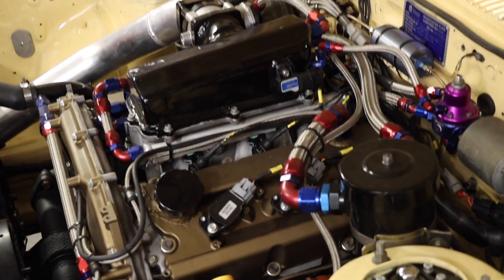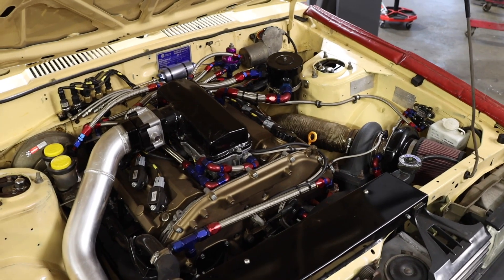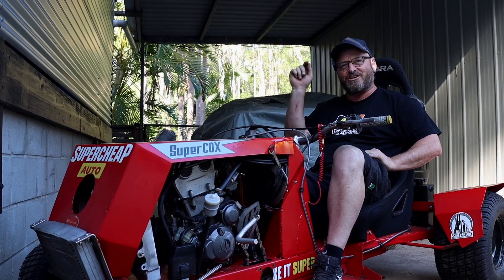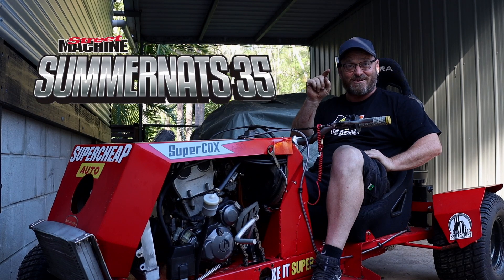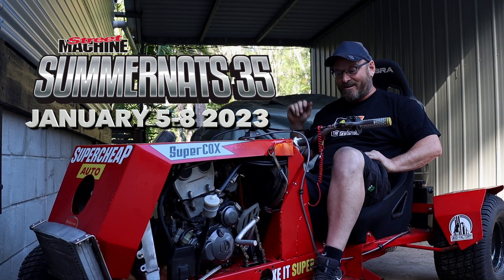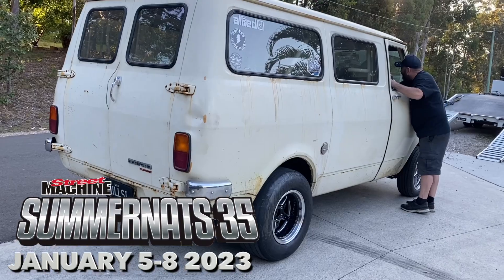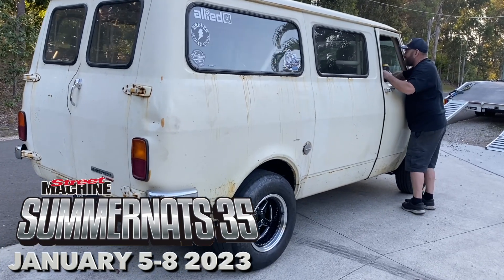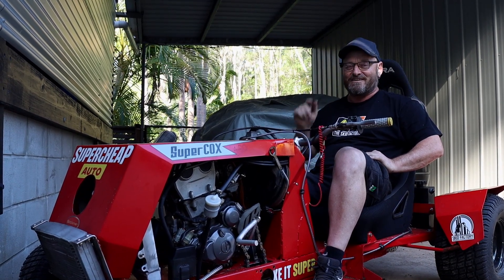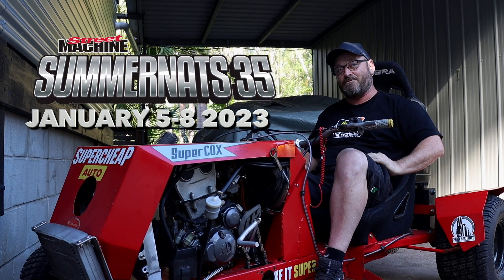We've dug it out, we're going to dust it off and send it to Summernats 35 — January 5th to the 8th, 2023. They won't let me drive it around because it's not registered, so I'm going to have to take a cruising car — the Crown's going as well, and the Bedford. We're going to go cruising in them and race it in this. You might be able to get a ride around in the back of the Bedford or the Crown — there's plenty of seats in the Bedford. Hit us up — Summernats 35, January 5th to the 8th. You can buy tickets via the link in the description and we'll see you there.